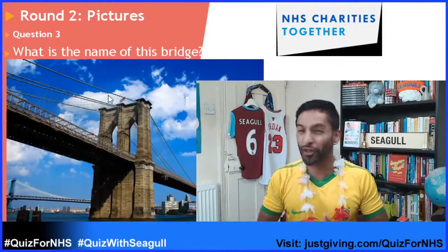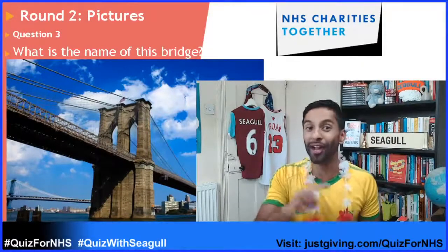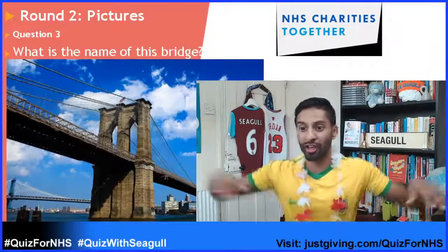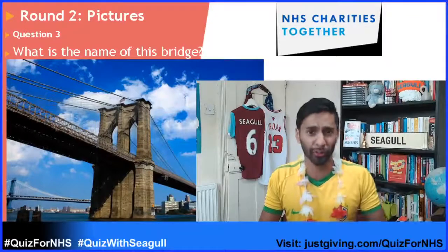This bridge was built in 1883 and was initially called the New York and Brooklyn Bridge, but it's now the Brooklyn Bridge. And if you put East River Bridge, that's fine as well, but it's the Brooklyn Bridge. Betsy Gant said it's her favourite bridge — it is a cool bridge, isn't it?